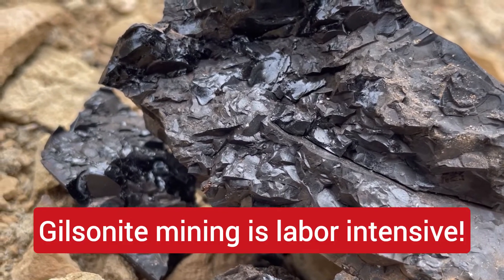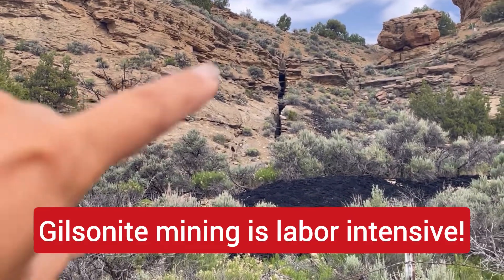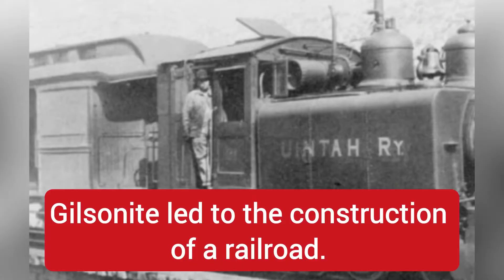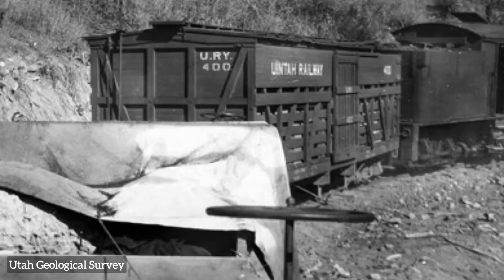Most of the world's gilsonite is found in the Uinta Basin in Utah. Still to this day, gilsonite mining is labor intensive because of its unusual mode of occurrence. The mining of ore was and still is done by hand. Extraction of gilsonite led to the only railroad to enter the Uinta Basin.